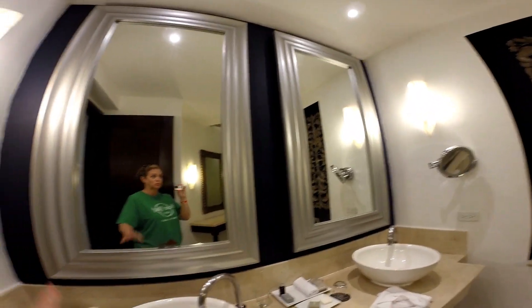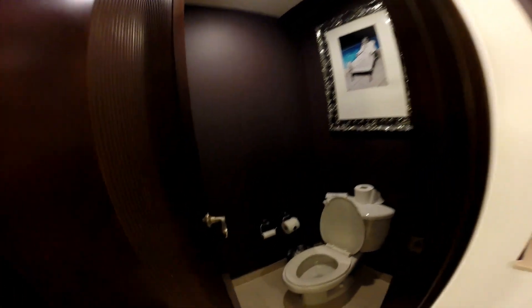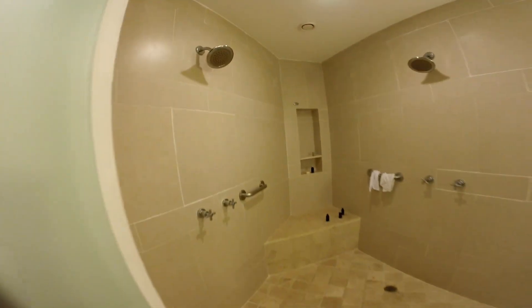The bathroom has two sinks with very large mirrors and a vanity area, which was really nice for putting on makeup because you can get close to the mirror. The toilet is separate with its own door. And the toilet paper is scented — scented toilet paper, so that's pretty nice.